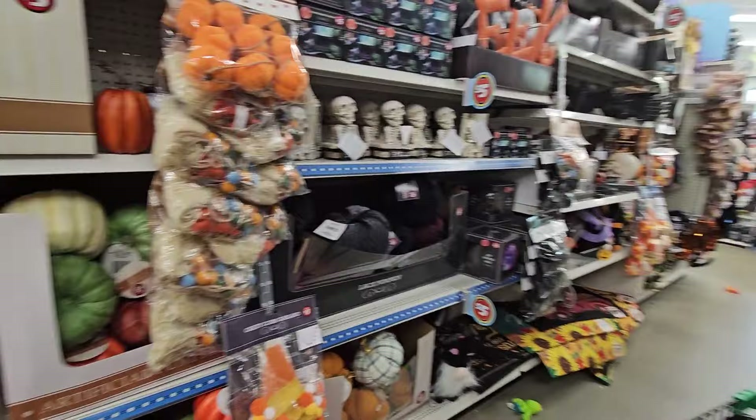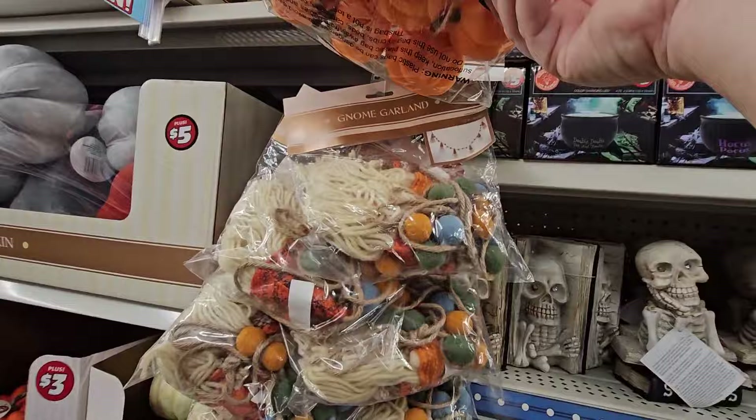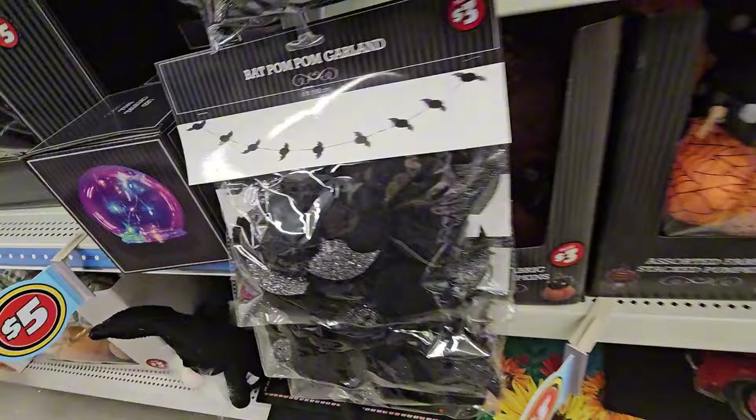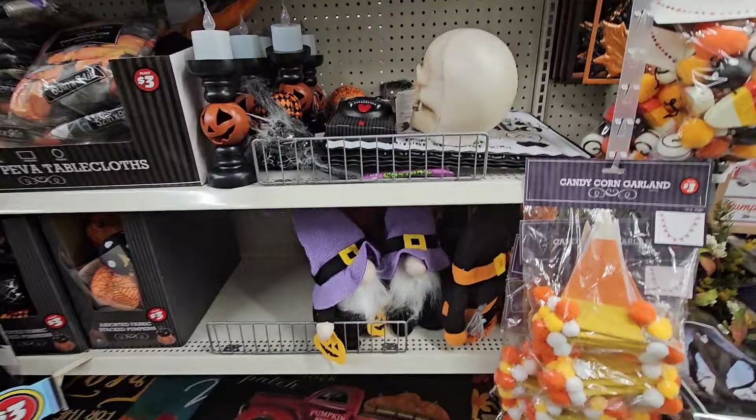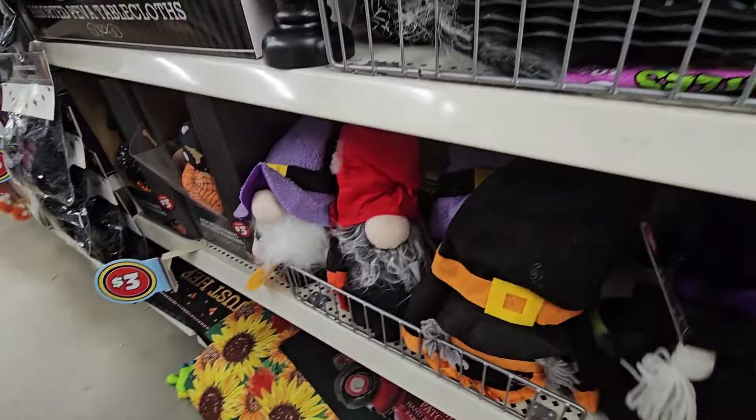Here's more of the Halloween stuff. There's the candy corn garland, pumpkin garland, and gnome garland. There's the black pom-pom garland. And here are our Gnomie friends for Halloween — I just bought a set of these. We have the purple one, the red one, the orange one, and the green witch. We have a set of those.